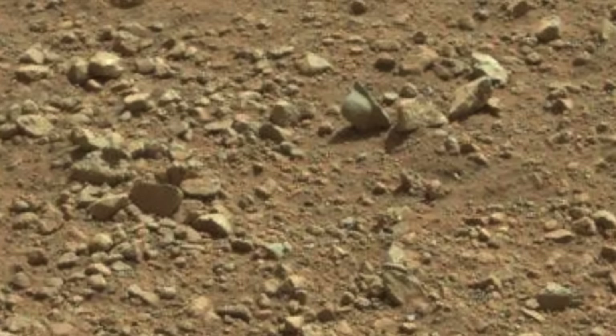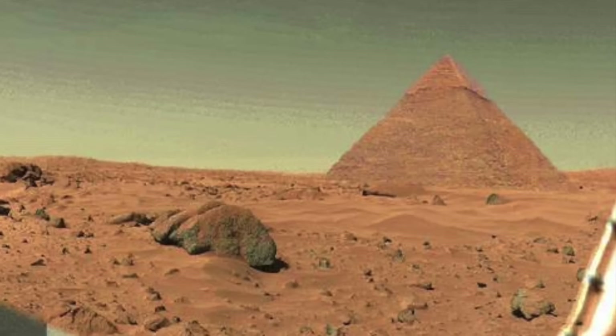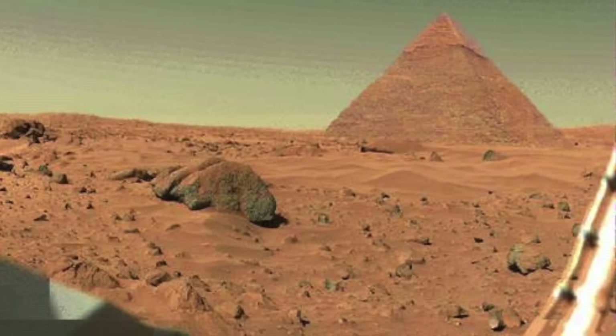Number five brings us back to our good old buddies, the rocks of Mars. The Mars rover was lucky enough to capture a photo of this pyramid-shaped rock formation — and you thought the Egyptian pyramids were impressive.